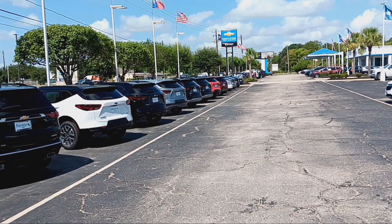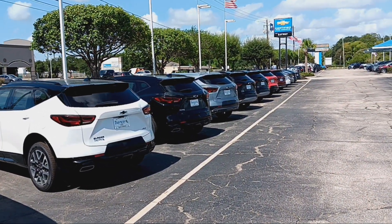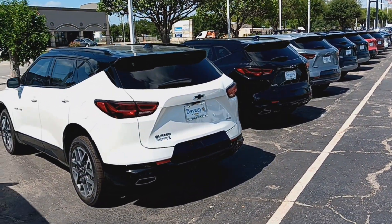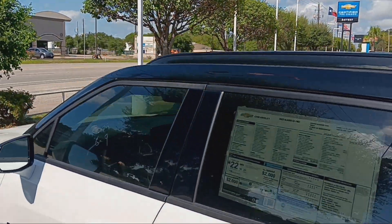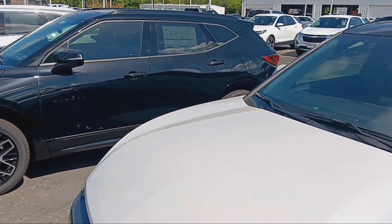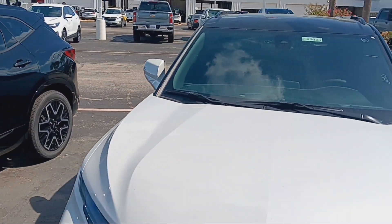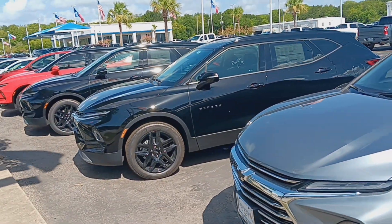What's up Mr. Black Book Houston? Right here I'm shooting this quick video for you just to show you all the blazers that we have here. We got about three or four RS's and two or three LTs. Got white, black, satin steel metallic, and two blacks.